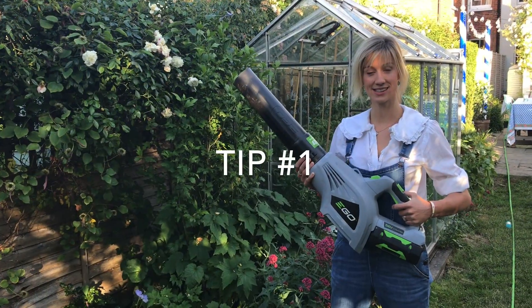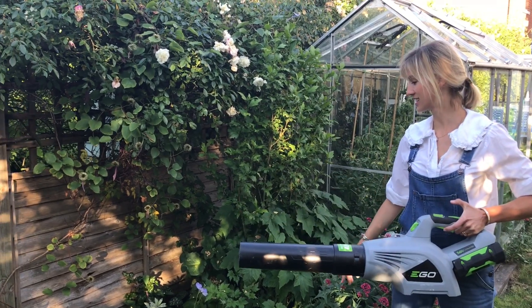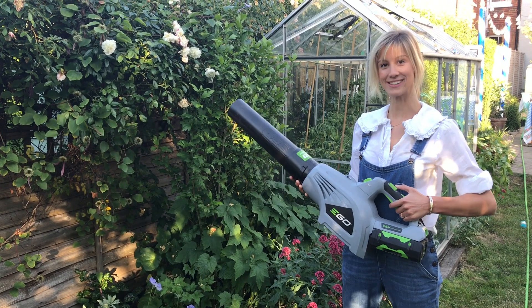This is a blower. Our flowerbeds with all these rose petals start looking a little bit manky, so you can use these blowers to tidy them up — it's a bit like a hoover for your flowerbed.